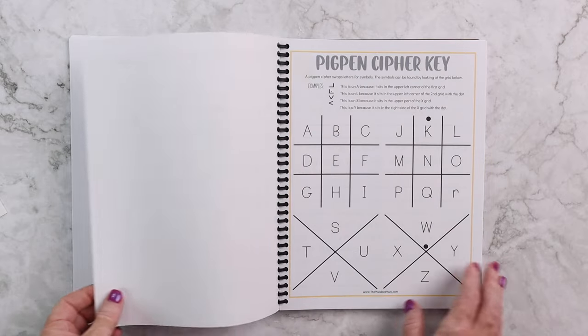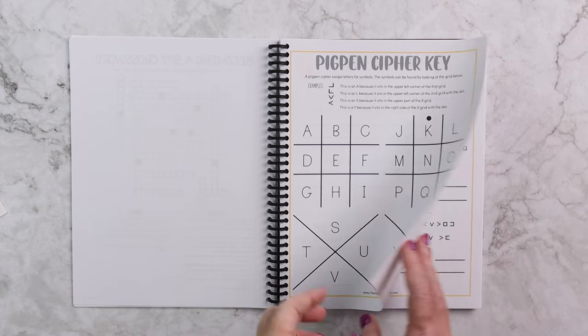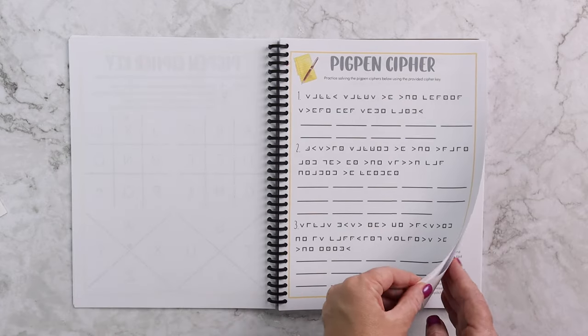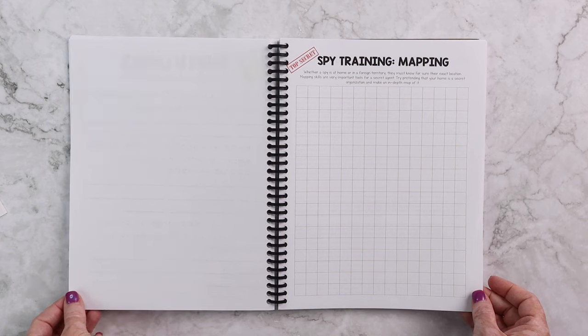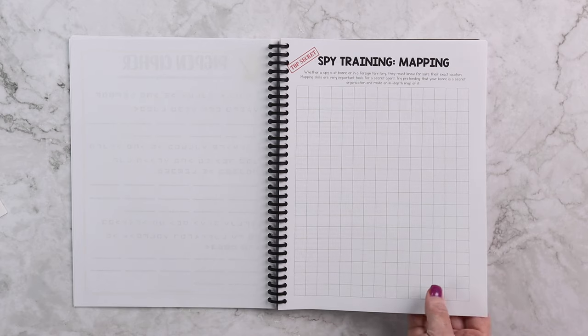Again we have a word search and a crossword puzzle. Then for our first cryptology activity, we're going to be learning about Pigpen cipher. That's kind of like the rotation — it changes, but that's how it works.